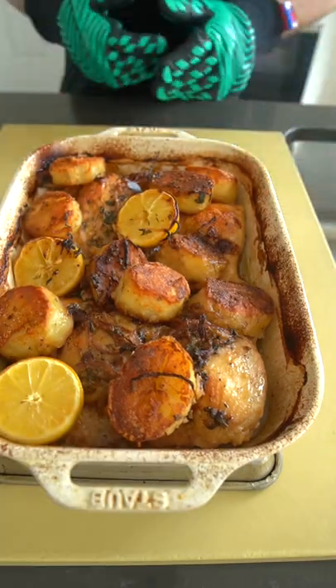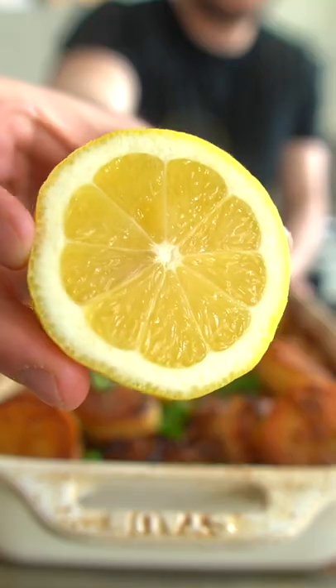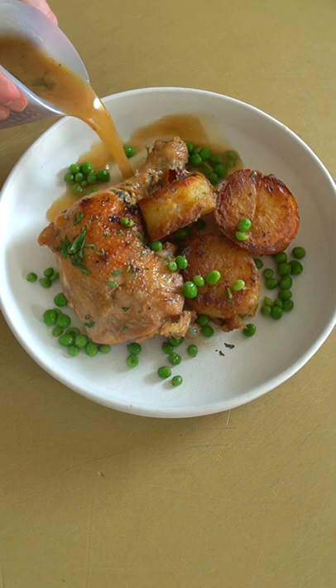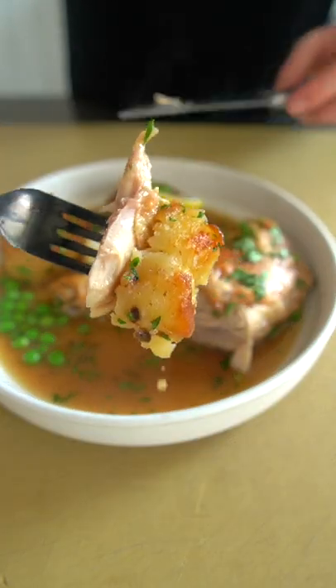Nobody is really sure how the dish came to be so popular. Some say it was made a household name sometime in the 1930s by Vesuvio restaurant. Go figure. Regardless of who invented it or where it's from, this dish was born to be cooked family style, so give it a go. Cook it for your homies or familia, and let me know what you think.